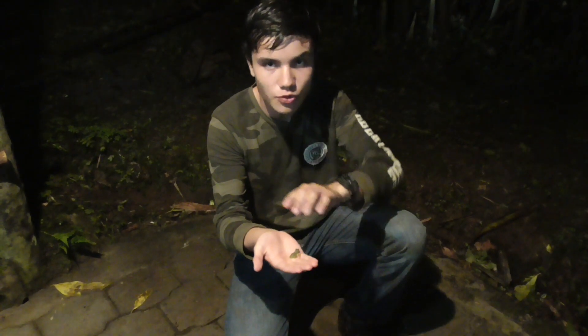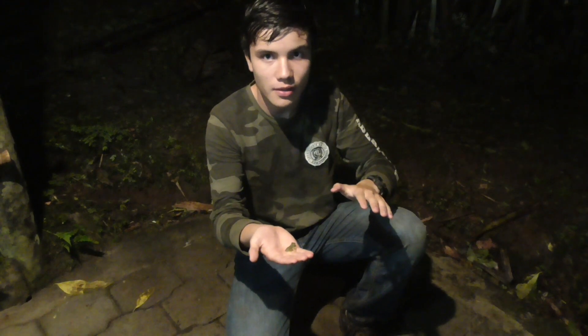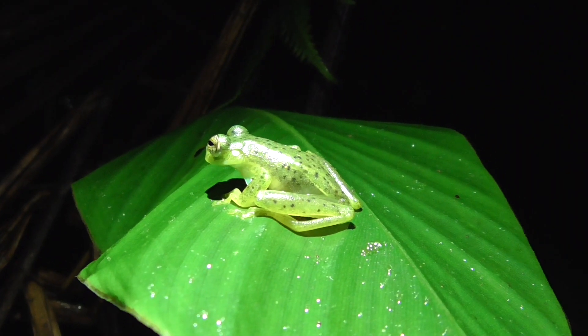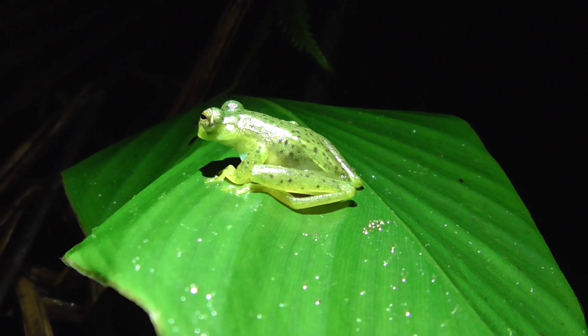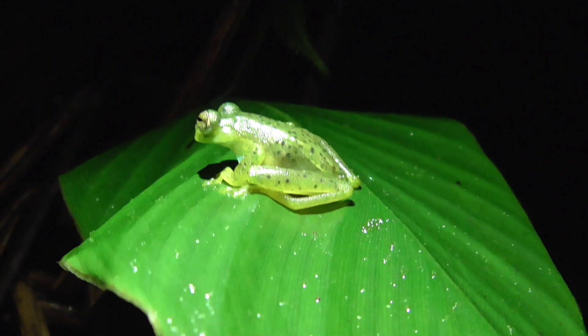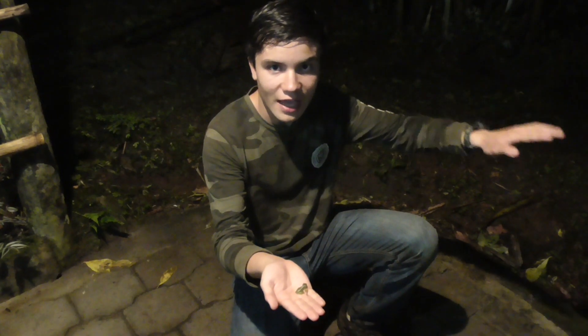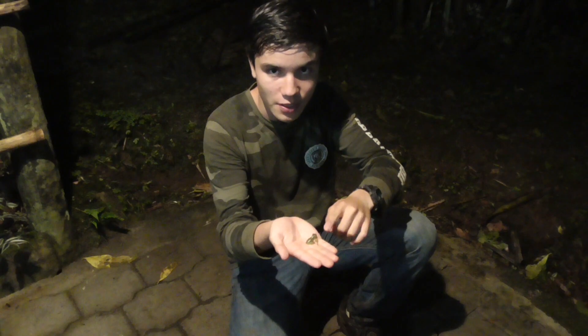Amphibians are also highly susceptible to other threats because they breathe through their skin, so they absorb all the things around them. That means that if their water source gets polluted, they're going to be the first to go. They might also be susceptible to chytrid, which is a type of fungus that has wiped out many amphibian populations in the Neotropics in the last few decades. However, it is unknown how much that fungus affects this specific species.